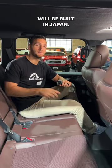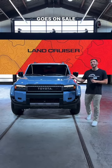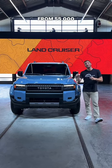As always, the Land Cruiser will be built in Japan. When the new Land Cruiser goes on sale in the spring of next year, it'll be priced from $55,000. Let's go.